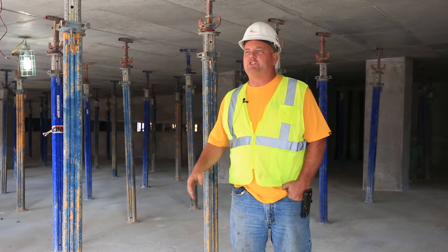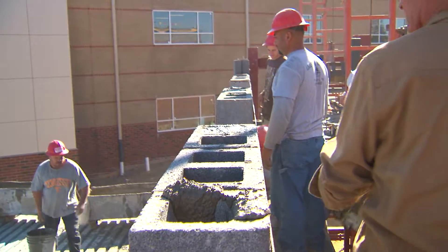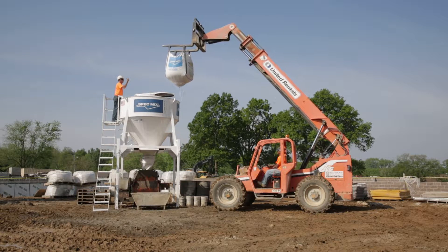No overcharge, no wait time, no cleanup, no semi coming in. You're not limited to their schedule on pumping grout. On this job, we've got 1,200 bulk bags of grout. The testing lab said that it was consistent every single time.